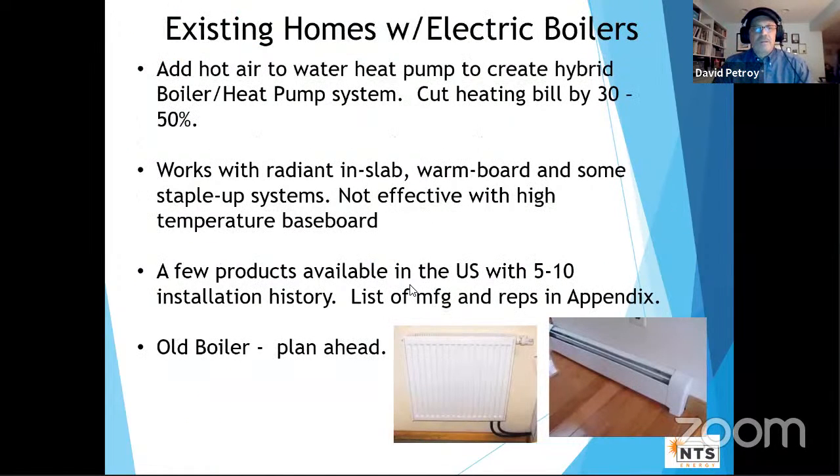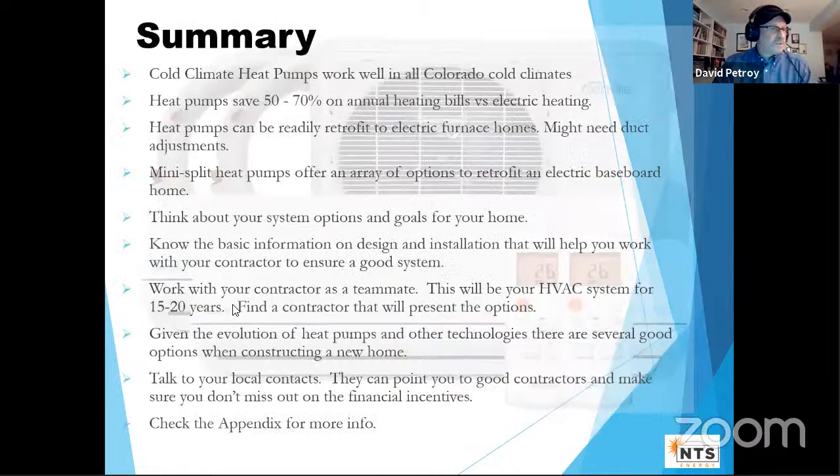For those with electric boilers doing radiant heat, there are air-to-water heat pumps that can output water at temperatures suitable for in-floor radiant — around 110–120°F — though radiant baseboard requires 180°F water. These are typically configured as hybrid systems and can cut your bill significantly. Some products are available in the US with installation history. If you're considering this, look in the appendix and contact the listed reps to discuss your specific situation.